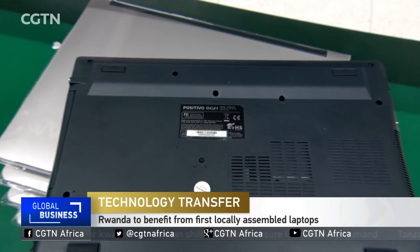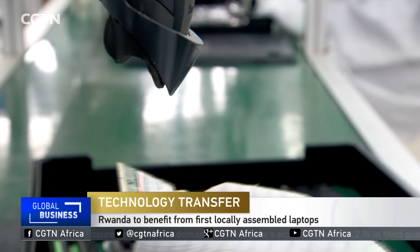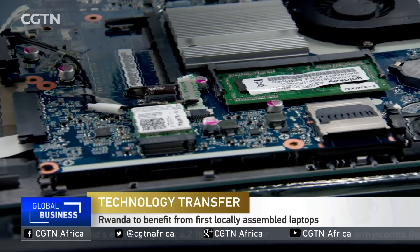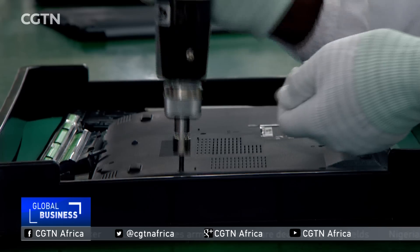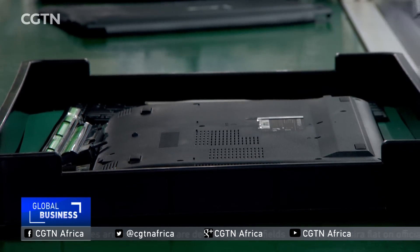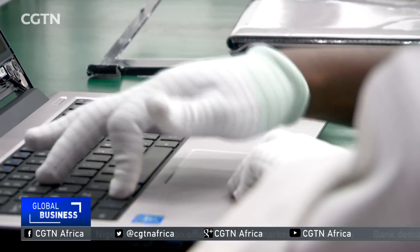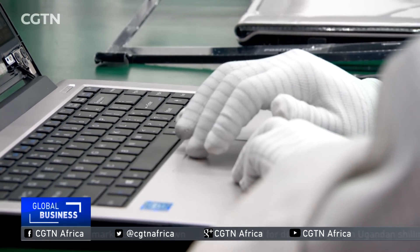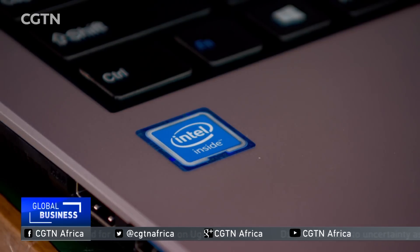This is Rwanda's first locally made laptop, locally assembled by Rwandans. What started out as a partnership between the government and South American firm Positiva BGH to perfect the one laptop per child policy has grown to something even more ambitious. The firm is now also producing laptops for students at the university level and is soon to introduce more advanced processes targeting professionals.